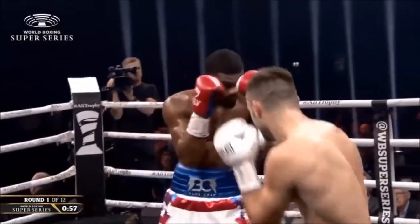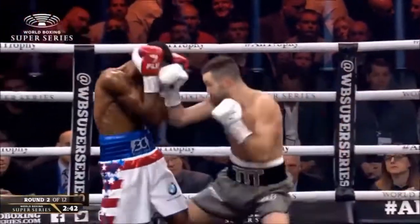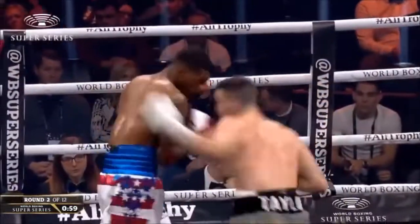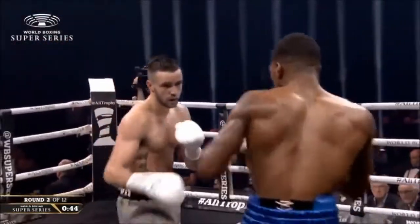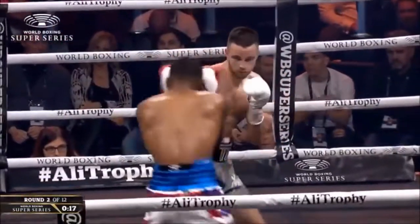Good body shot from the lead hand from Josh Taylor, then bringing a left hook into play — good left jab. Couple of two-shot combinations both upstairs and downstairs, getting to work. Nothing really clean getting through; he's on the balls of his feet, ready to move. Good work there from Taylor in close.